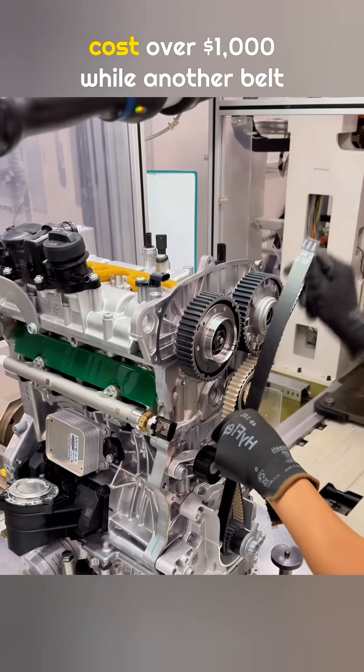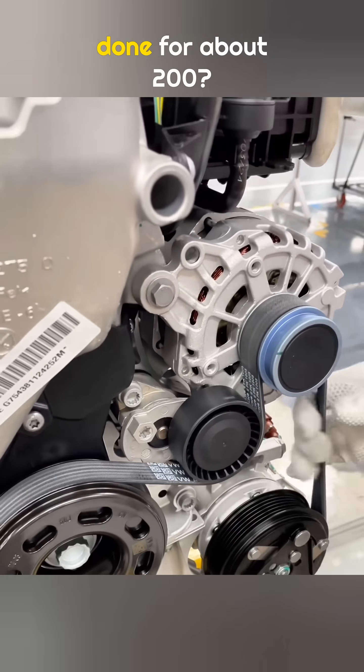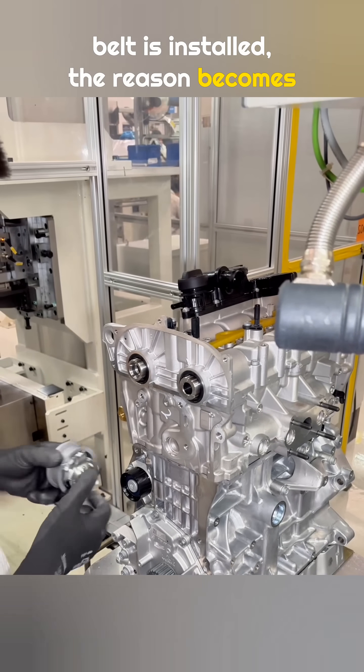Why does replacing a timing belt cost over $1,000 while another belt on the same car can be done for about $200? Once you see how a timing belt is installed, the reason becomes clear.